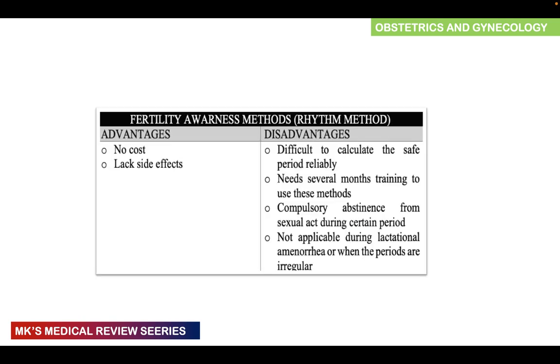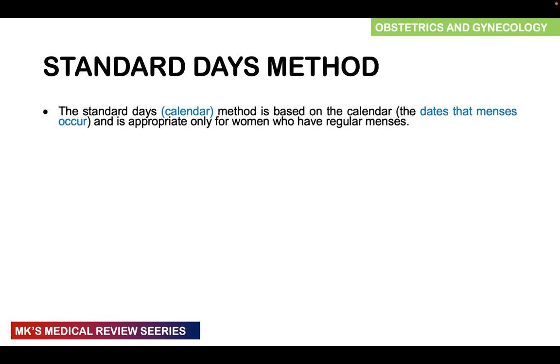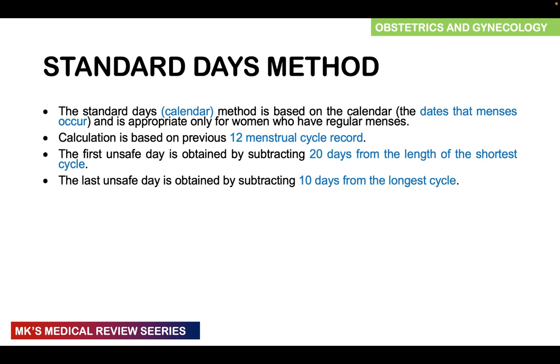Advantages of fertility awareness methods include no cost and no side effects. Disadvantages include that it's quite difficult to calculate the safe periods reliably, requires several months of training, compulsory abstinence during certain periods, and is not applicable during lactation, amenorrhea, or irregular periods. For the standard days or calendar method, the calculation is based on the previous 12 menstrual cycles. The first unsafe day is obtained by subtracting 20 from the length of the shortest cycle, and the last unsafe day by subtracting 10 from the length of the longest cycle. Ovulation occurs 14 days before the onset of menses.